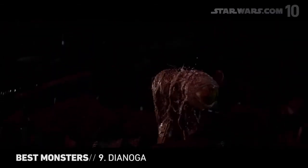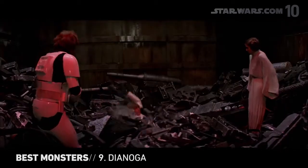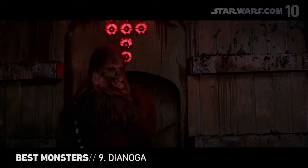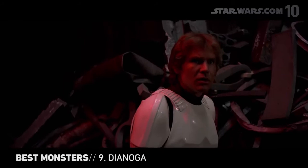The first real creature seen in a Star Wars movie, the Dianoga is a slimy, tentacled menace with a taste for Jedi trainees. The Dianoga's ability to stay hidden makes it even more frightening. You know it's lurking, watching, and waiting for the perfect moment to strike.